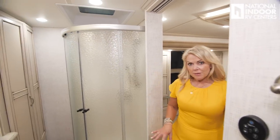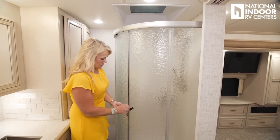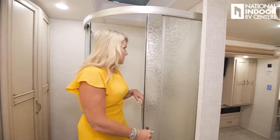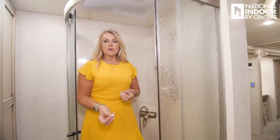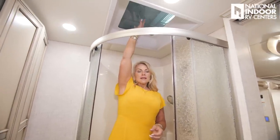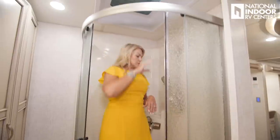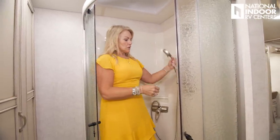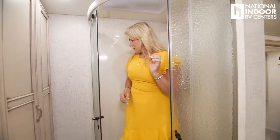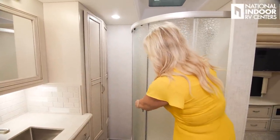Coming from the master bedroom, we step up slightly to get into the master bathroom. Here we have our 35-inch radius shower. I'll step inside so you can see how big it is. We have a magnet closure on the door — when I shut it, it really seals nice and tight so water won't leak out. We also have a skylight here. I'm about five-foot-six with heels and there's lots of space. We've got the adjustable shower head, which you can also use as a handheld. When you shut it, see how nicely it seals. And this is your lock for travel mode — that needs to be on your checklist.